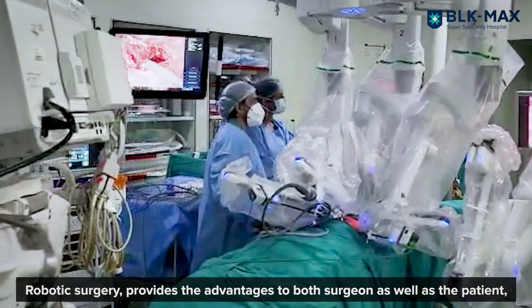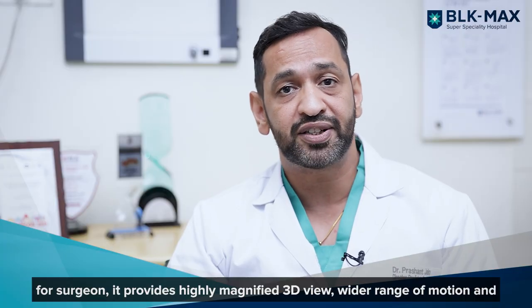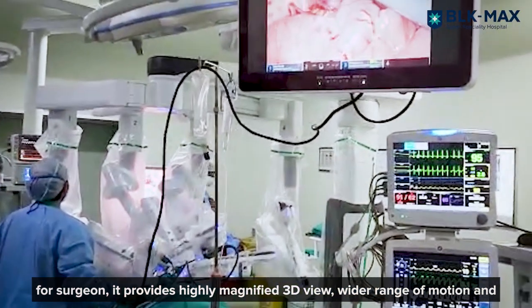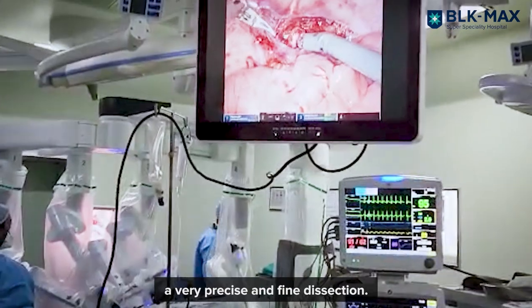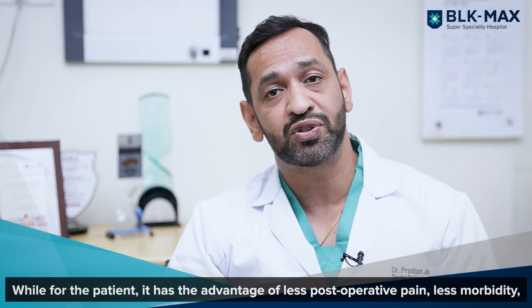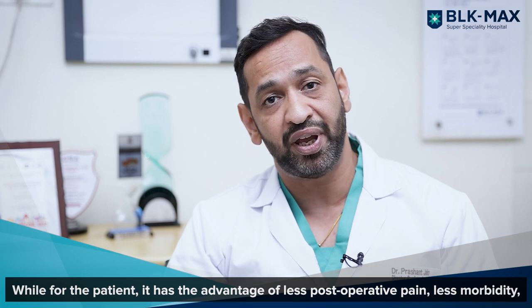Robotic surgery provides advantages to both the surgeon as well as the patient. For the surgeon, it provides a highly magnified 3D view, a wider range of motion, and very precise and fine dissection.